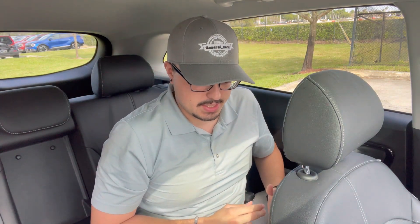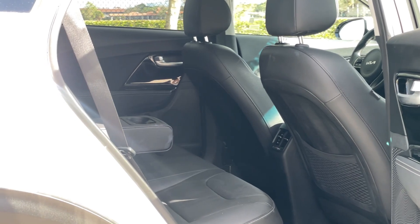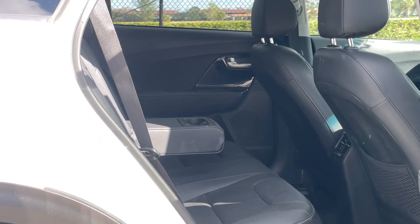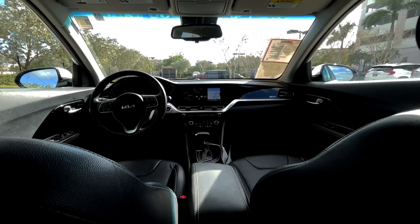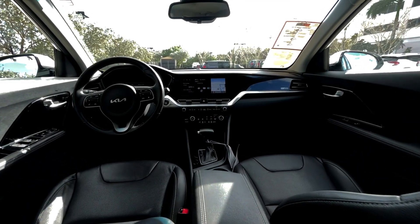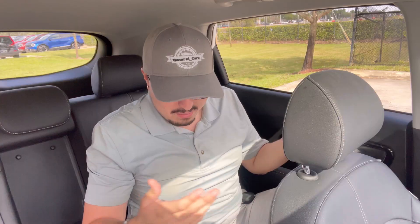Sitting in the back seat of the 2022 Kia Niro specifically, one thing I notice comparing to the 2024 model is that this area is a little bit tighter. I did not expect the new Niro to actually have more space in the interior, since they're both basically the same exact dimensions. However, there is a noticeable difference. Up front, the space is relatively the same, but in the back seat it is slightly tighter.